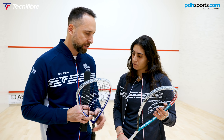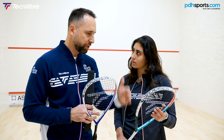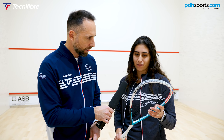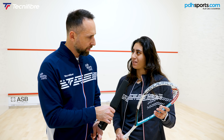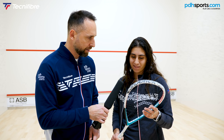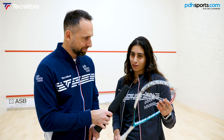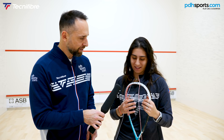One final question: this racket has a teardrop shape — have you always used this shape or have you tried others? I've always played with this shape, from when I was 10 years old until now. What do you find is the main benefit? It helps me with my drop shot, which is my best shot and what I love to play.